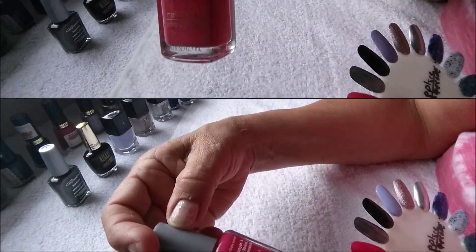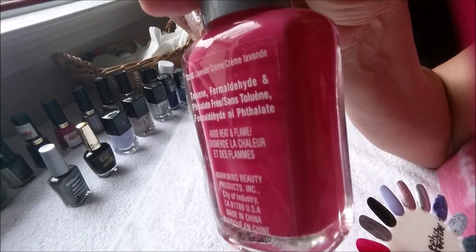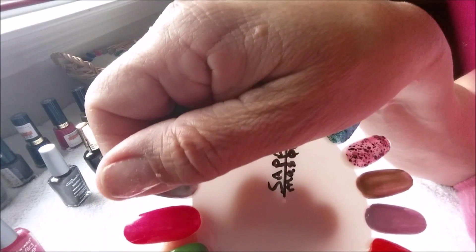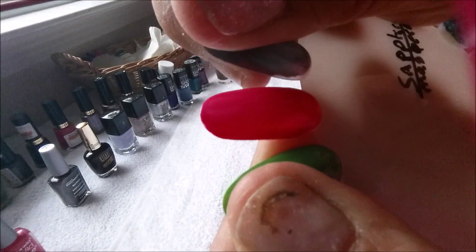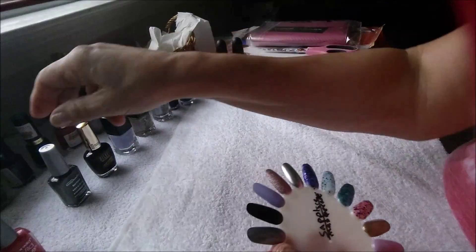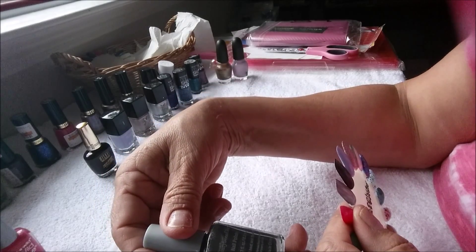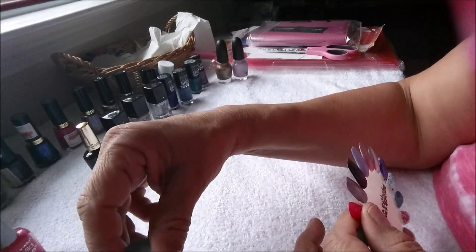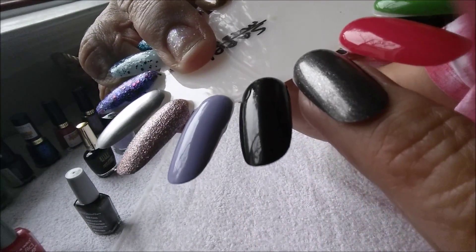The next one is by Wet and Wild. This one is Lavender Crim, which is this one here. The next one I really couldn't find a name for — it's by Beauty Benefits, but I could never see a name on this thing. So it's this one here, right where my nail is at.